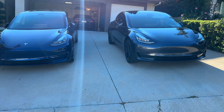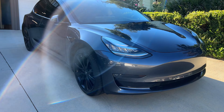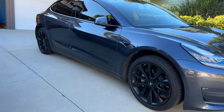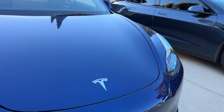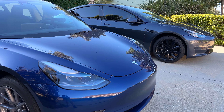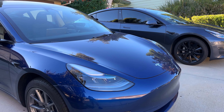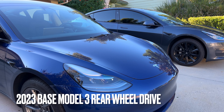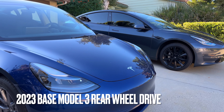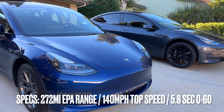Looking at them side by side, you're never going to know the difference. I think the trained eye and the longtime viewer of the channel is going to know, but they basically are the same look and feel on the outside. We are looking at a 2023 Tesla Model 3 base model here on the left — that's the blue one — and then on the right is the 2019 Tesla Model 3 SR Plus. Essentially the same trim levels from different years.